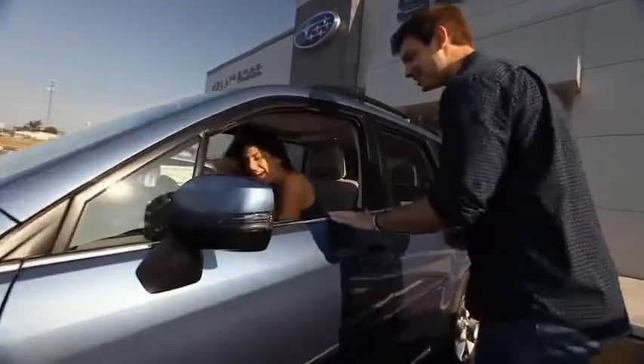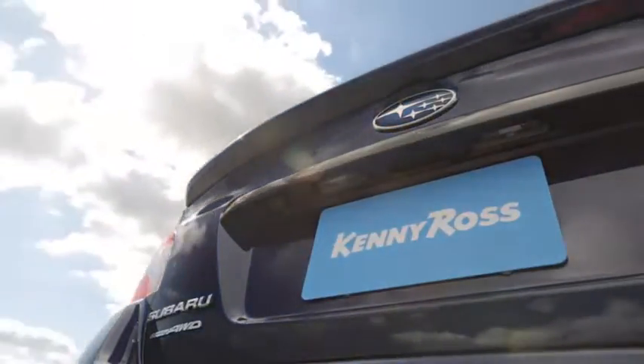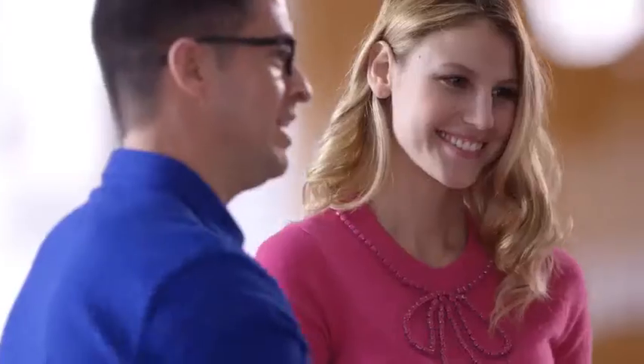Buying a car — it's a big decision. And where you buy is just as important. You deserve a car store that gives you confidence. That's why we're introducing the 30-day price promise at Kenny Ross Subaru. If you find a lower advertised price on your car, we'll cut you a check for the difference.